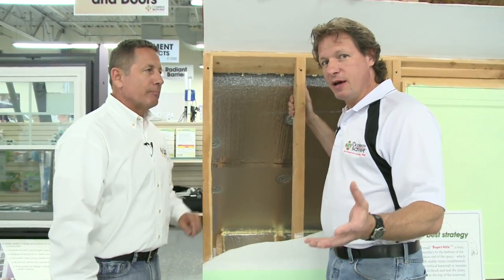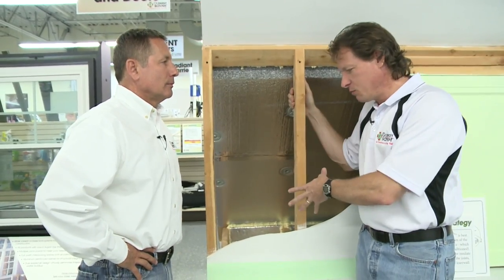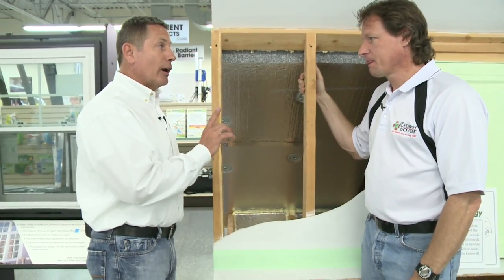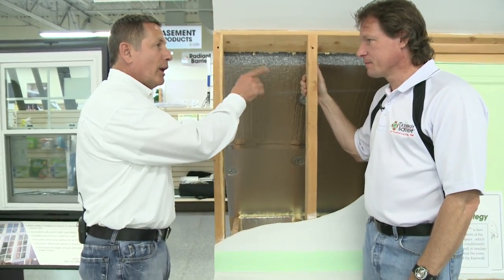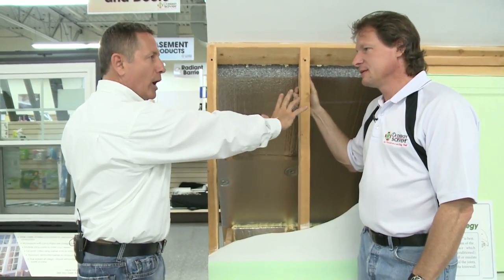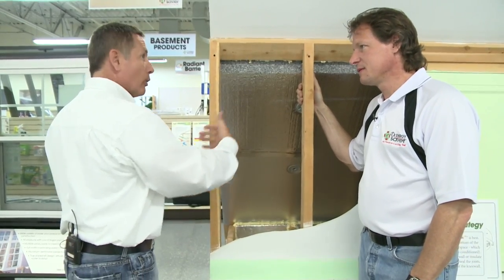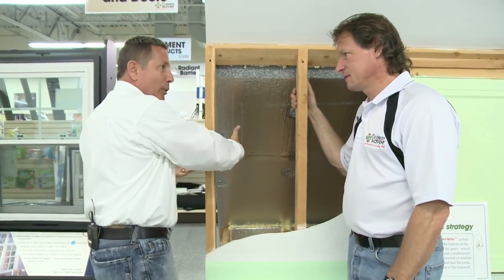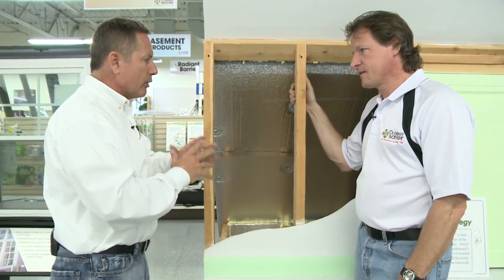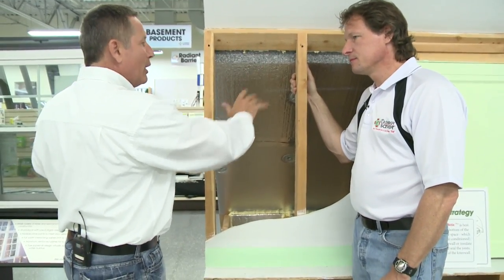We at Dr. Energy Saver evaluate homes and fix homes every single day. And when we see a home with a knee wall space, guaranteed that's a big problem right there. And especially in our area because a lot of them don't have doors or hatches to get into — it looks just like a straight piece of drywall going through. And people, when they're not opening and closing the door, don't really feel that heat in the summer or feel that cold in the winter. So these rooms are hot or cold and they wonder why — they don't literally see anything there, but yet it's back there.